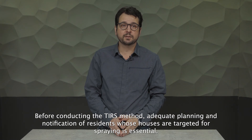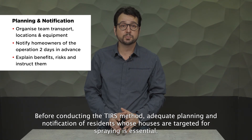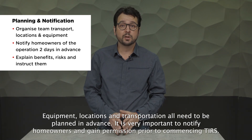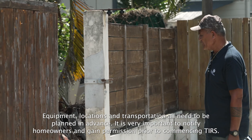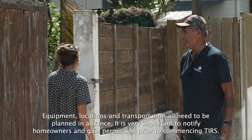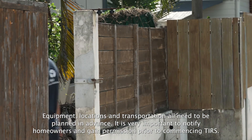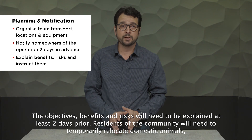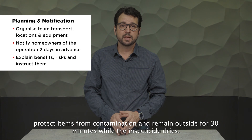Before conducting the TIRS method, adequate planning and notification of residents whose houses are targeted for spraying is essential. Equipment, locations and transportation all need to be planned in advance. It is very important to notify homeowners and gain permission prior to commencing TIRS. The objectives, benefits and risks will need to be explained at least two days prior. Residents of the community will need to temporarily relocate domestic animals, protect items from contamination and remain outside for 30 minutes while the insecticide dries.